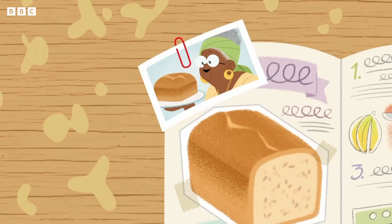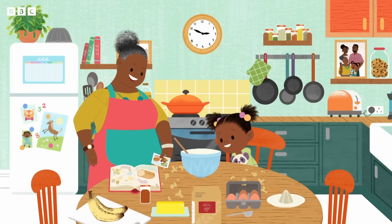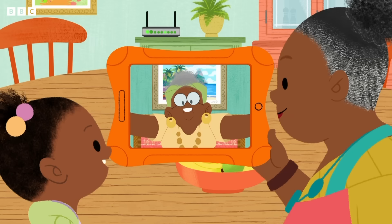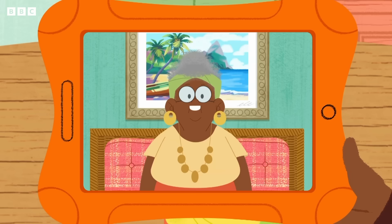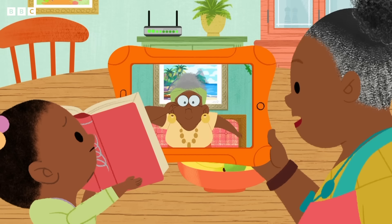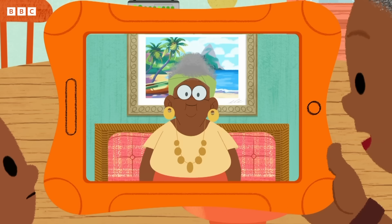We can ask — Great Gran-Gran! Hello, Great Gran-Gran! Jojo, my little sunshine! How lovely to see you! What are you up to today? We're baking some yummy banana bread, but the recipe is all mushy. So we can't read how long to bake the mixture for. Do you remember, Mama? Oh yes, of course I do. That recipe has been in our family for years. You need to bake it for 30 minutes.